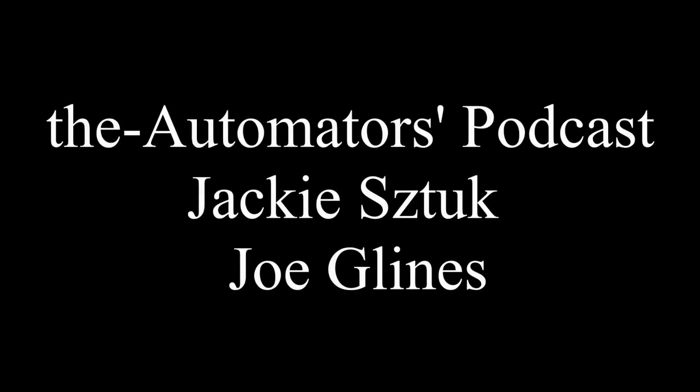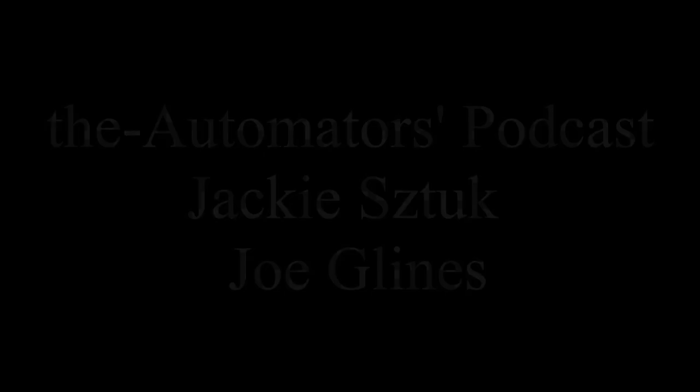Welcome to the Automators Podcast with your hosts Jackie Stook and Joe Glines. In today's podcast we're going to cover 13 tips on how to hire the right automator and limit your risk. It's going to be great, come and check it out.